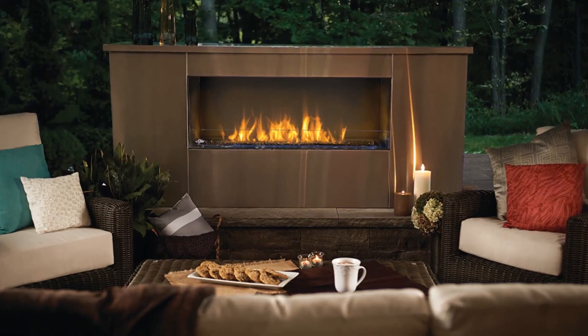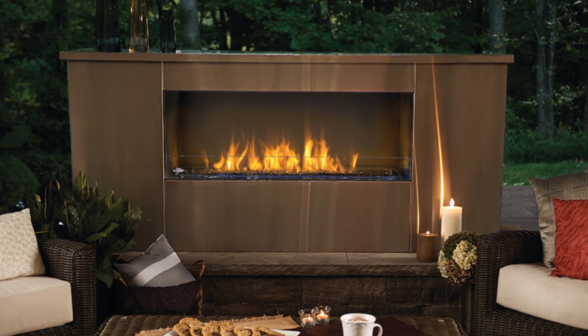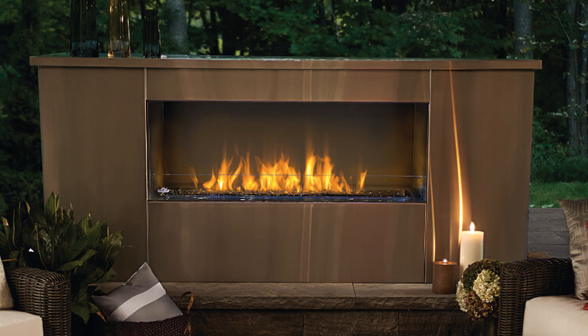For maximum outdoor durability, the fireplace is constructed of weather-resistant 304 brushed stainless steel and comes with an all stainless steel burner chassis.